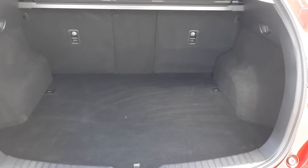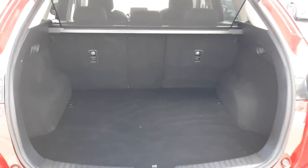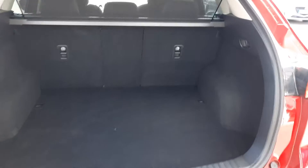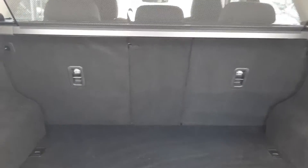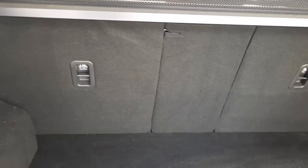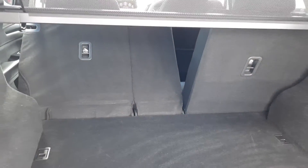Boot space in this car is fantastic — a huge amount of space, over 500 litres. The rear seats fold out flat as well, with a 60/40 split, and can be done all together via a lever in the boot, which is very handy.